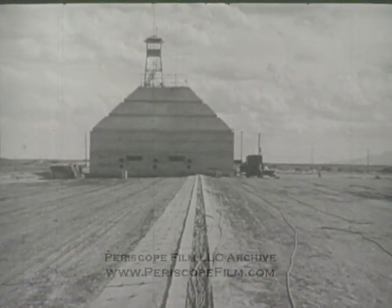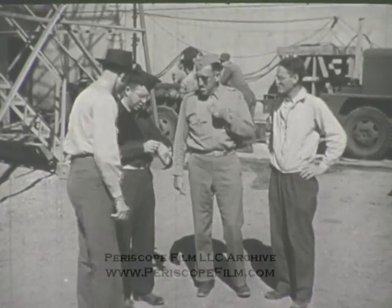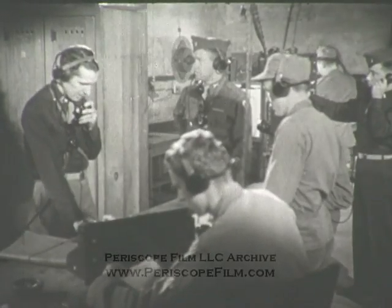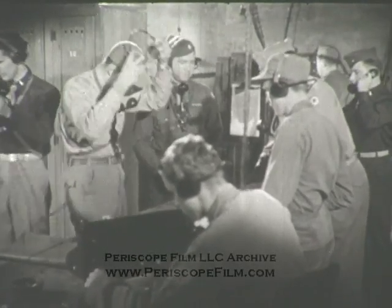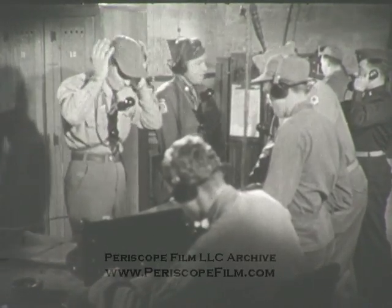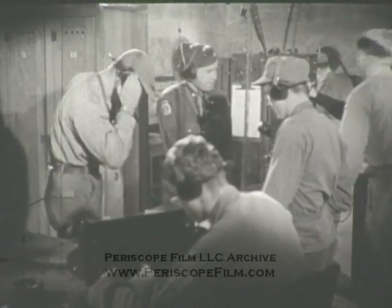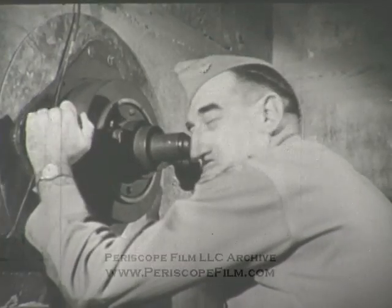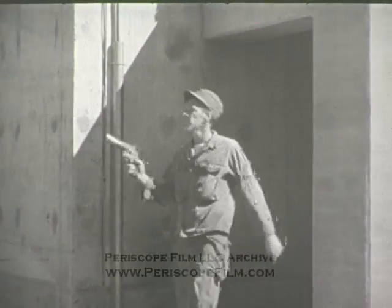The blockhouse will protect the launching crew in the event of a misfire or explosion. Time is growing short; control is assumed by the launching crew. Inside the blockhouse, a carefully planned schedule is followed. The chief proof officer is in constant contact with all field stations via telephone. The commandant of the proving ground makes a final check on the preparations for launching. Three minutes before launching, marked by a flare from a Very pistol.